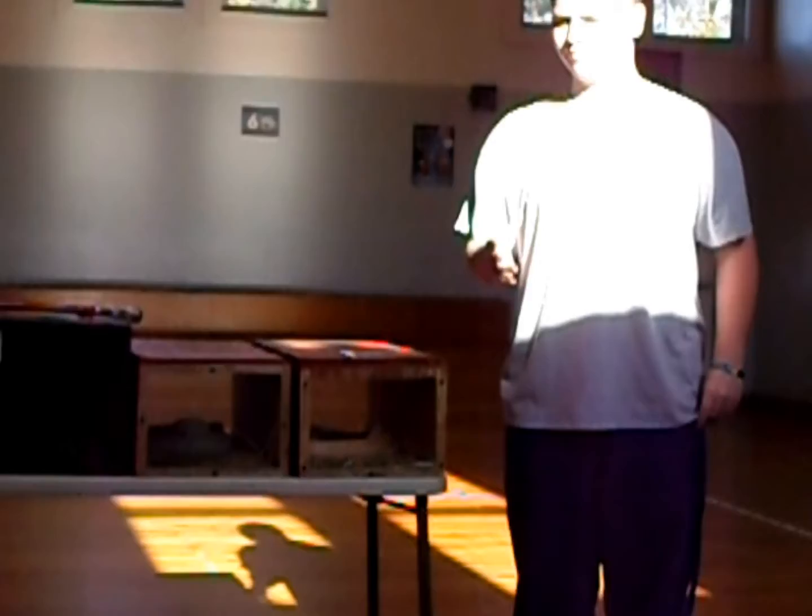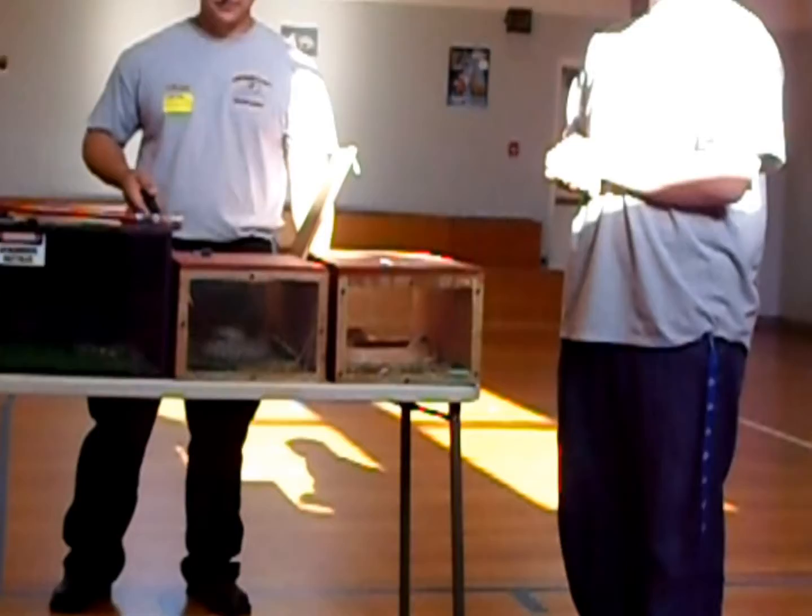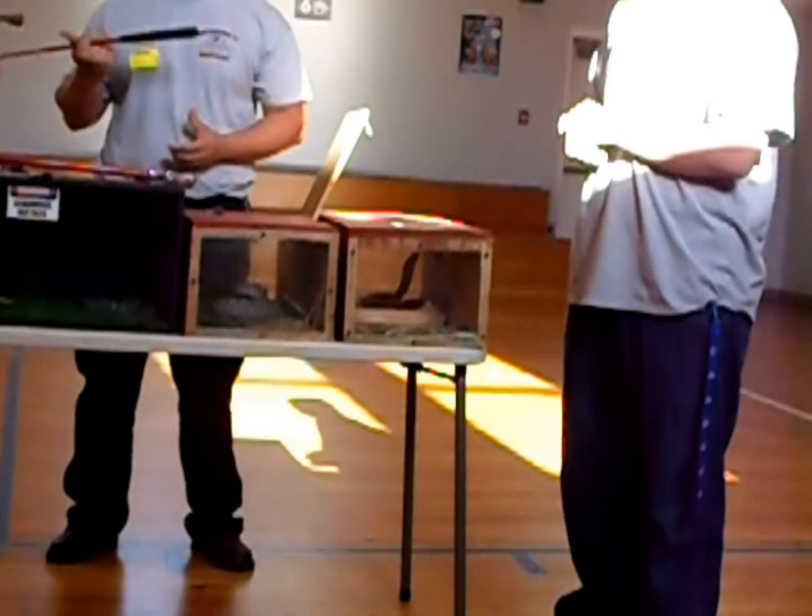Now, a common misconception is that rattlesnakes have to rattle before they bite, and that's not true. A lot of times if you get bit by one, they will not rattle at all. Everybody listen real, real carefully — that's what you want to listen for when you're out, and when you hear that, go the other direction.